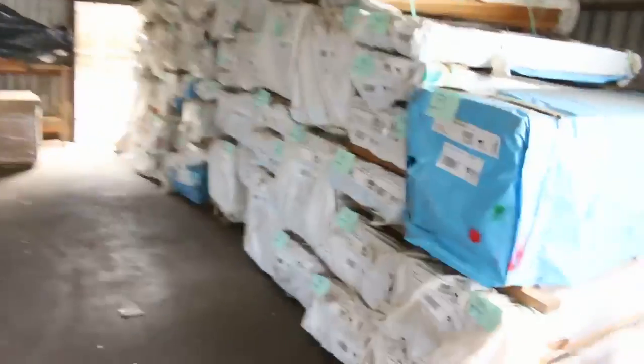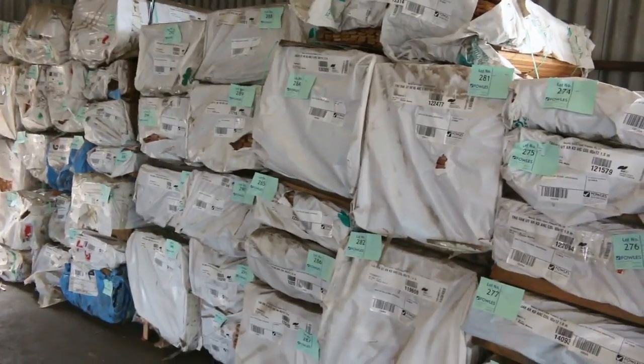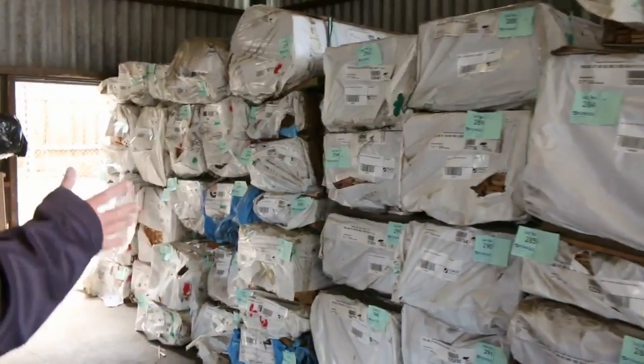Big heap of Tassie Oak mouldings over this side — a lot of architraves, sort of short lengths up to around about 1.8 metre. So a whole range of different sizes and profiles in your architraves along there.